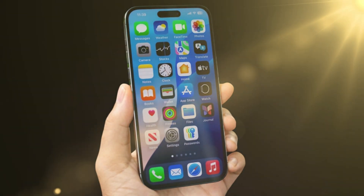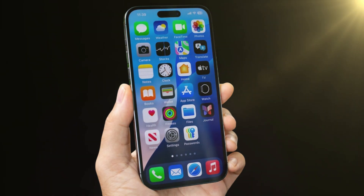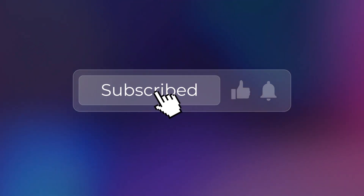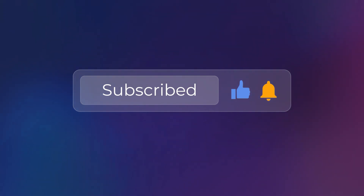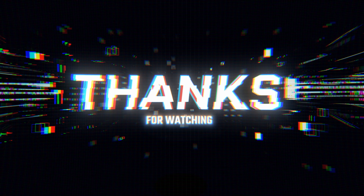What are your thoughts on iOS 18.5 Beta 4? Have you tried it out? Let me know in the comments below! And if you found this video helpful, don't forget to like, subscribe, and hit the notification bell so you don't miss out on future tech updates. Thanks for watching, and I'll see you in the next one!